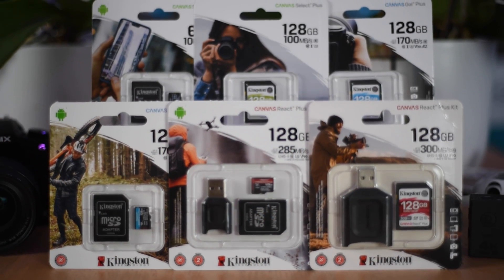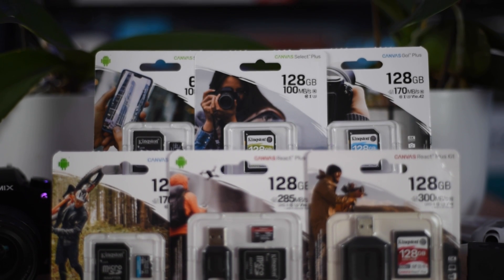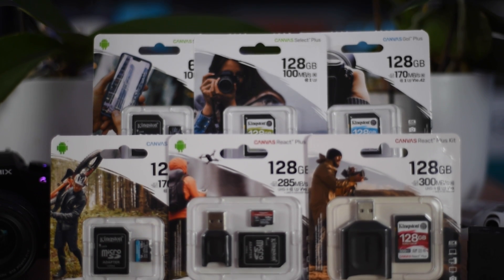Sure enough, Kingston came through, and they didn't just send me one sample. They sent me the entire lineup of SD and microSD cards — three different families for really three different uses, different capacities, and of course the two formats, SD and microSD.